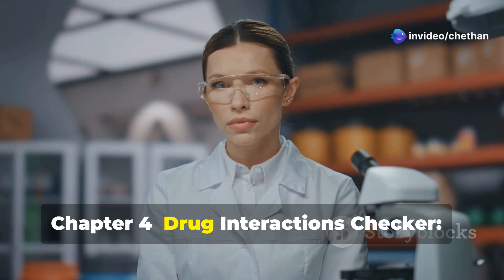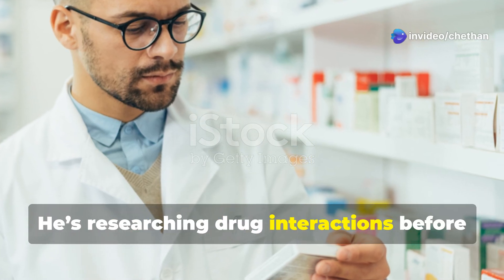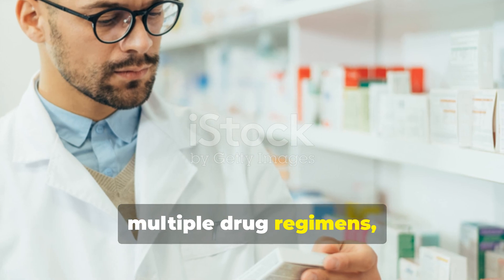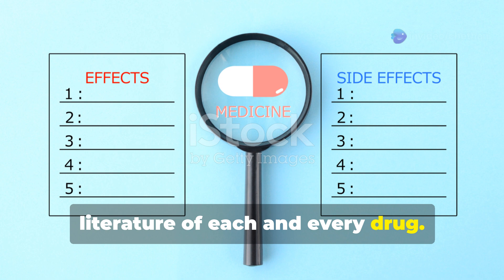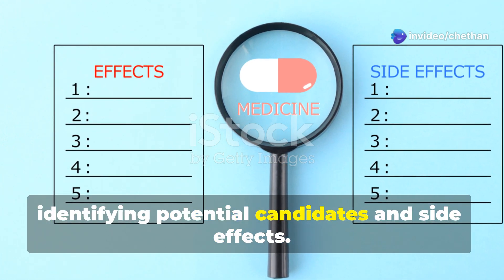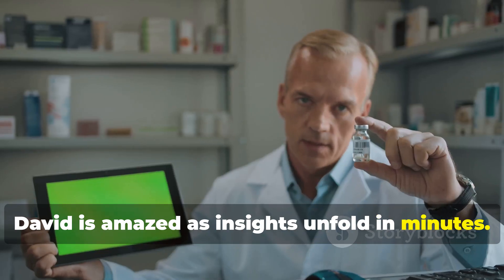Chapter 4: Drug Interactions Checker. Meet David. He's researching drug interactions before prescribing for a complicated case involving multiple drug regimens, and he's lost in the complex, exhaustive literature on each drug. Gemini AI simulates and predicts interactions, identifying potential candidates and side effects. David is amazed as insights unfold in minutes.